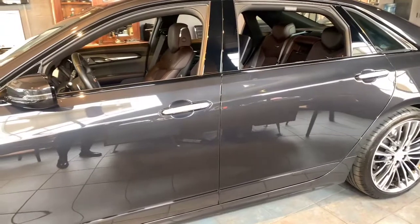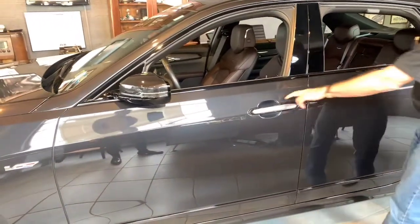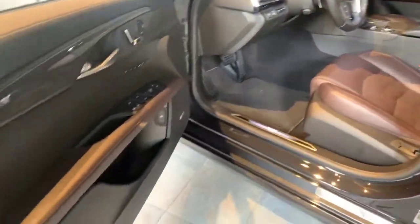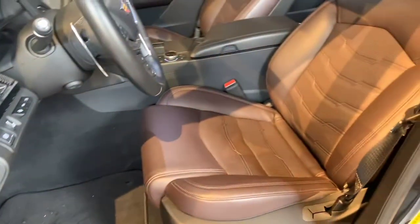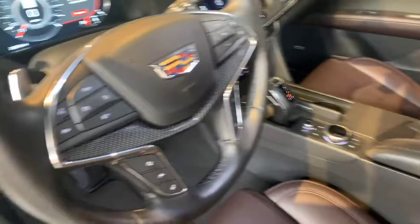We rarely use the term, but this car is in perfect condition. Take a look on the interior of the car. Everything is working. It also has the rear infotainment system with the screens in the seats, four-zone climate control, and screens for the rear of the car.